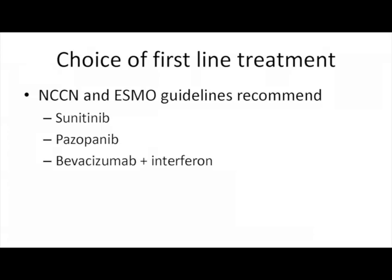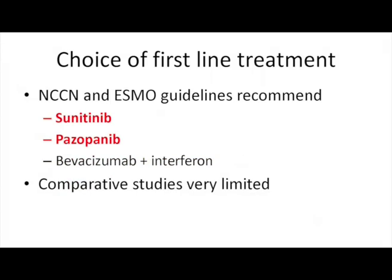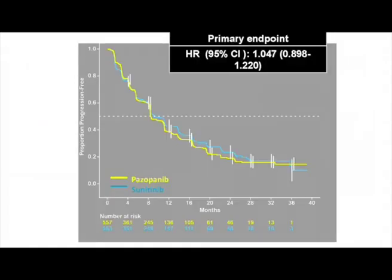Moving to first-line treatment: we have three drugs which can be used in first line. Regarding sunitinib and pazopanib, we have comparative studies — the COMPARZ study showed that these two drugs are very equivalent, with a hazard ratio of 1.047, which is quite convincing that they are equivalent in terms of PFS.